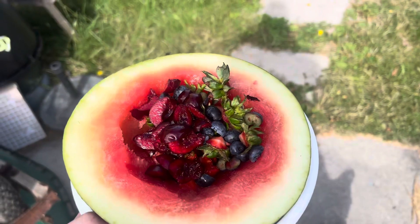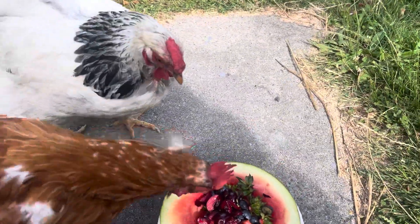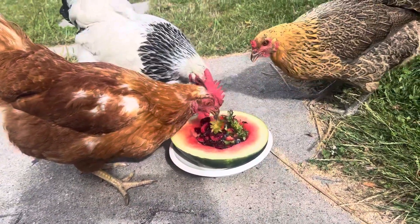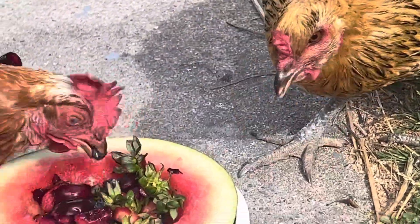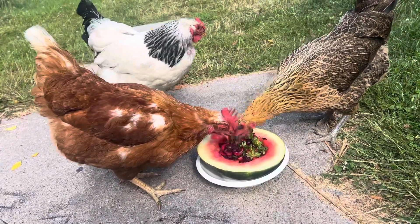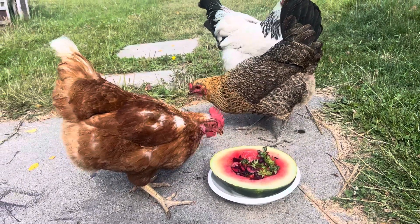This is a watermelon bowl with cherries, strawberries, blueberries, and cherry tops. Phoebe loves blueberries. Alma, who's on the left, her favorite is strawberries. And Wilma's just like, yeah, whatever.